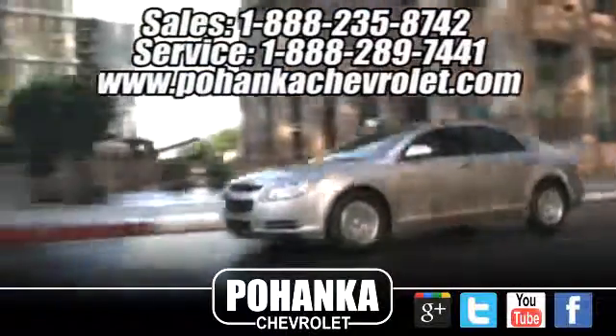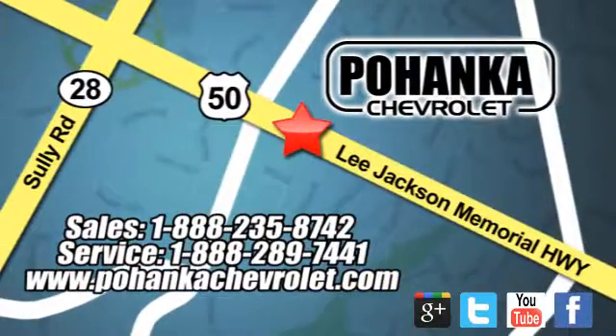Pohanka Chevrolet is a great place to buy a car. We are conveniently located at 13915 Lee Jackson Memorial Highway, Route 50 in Chantilly.